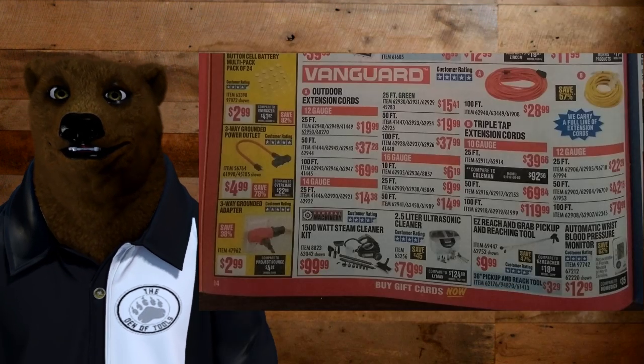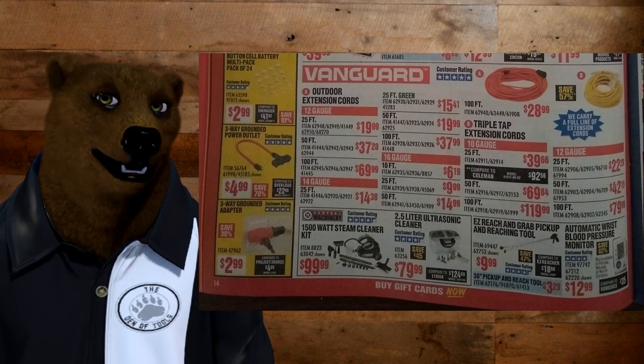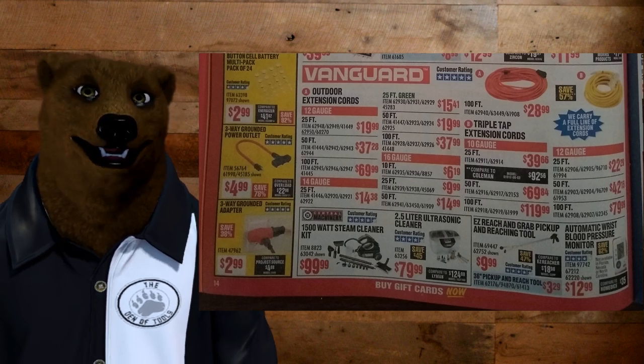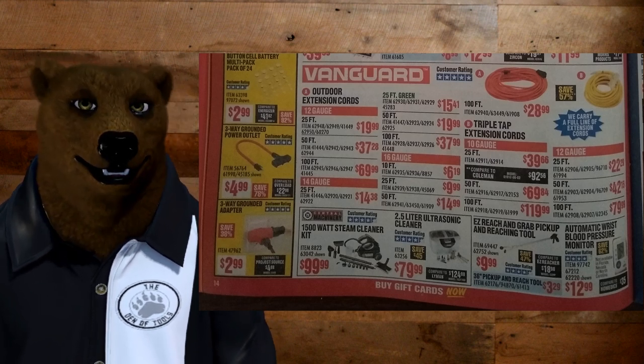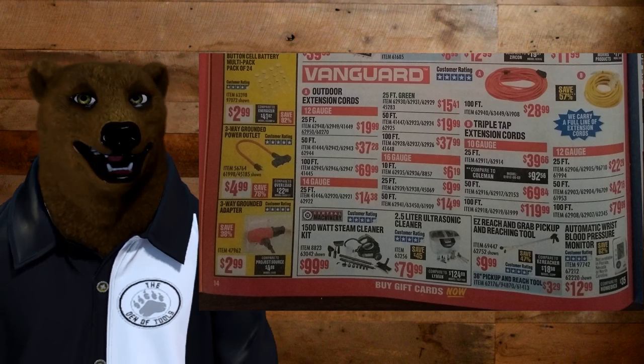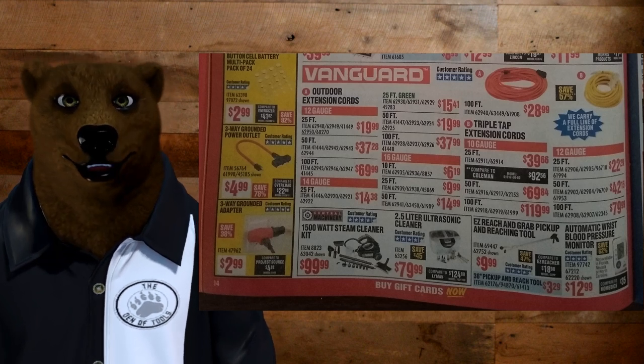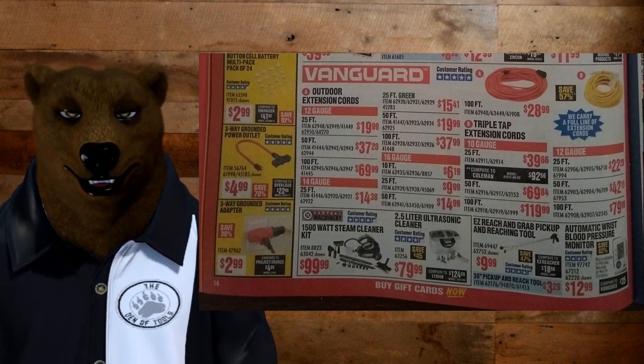Moving on — let's talk about Vanguard, the new name for their corded stuff, their extension cords and whatnot. I'm really hoping they're stepping up their game. I've got some of the older extension cords from Harbor Freight and they're not that robust. I haven't seen the Vanguard ones yet — if you have, comment down below and let us know what you think about them.